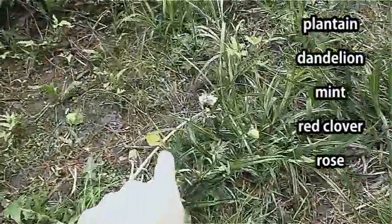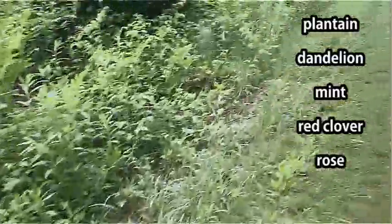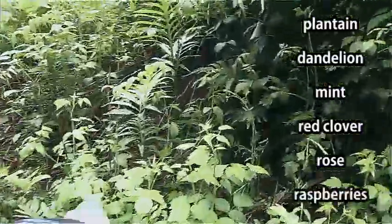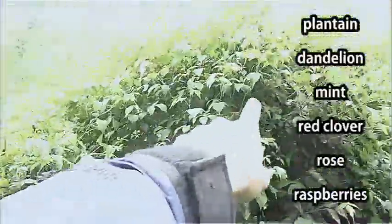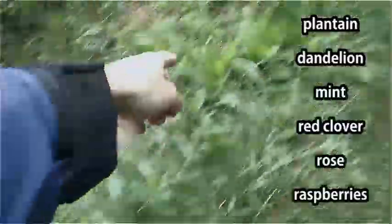Edible, edible, edible, edible. That one I think might be poisonous — you want to avoid the yellow flower one. It's probably the most appealing of all the ones I've pointed at so far, but that one is poisonous. All these guys are going to give you edible berries, edible berries, edible berries, all up through here. Edible, edible, edible, edible.